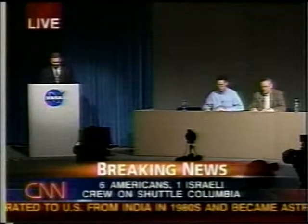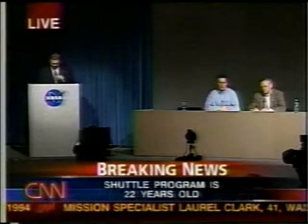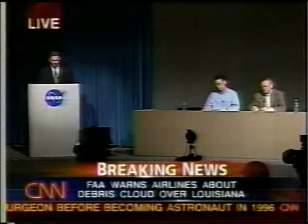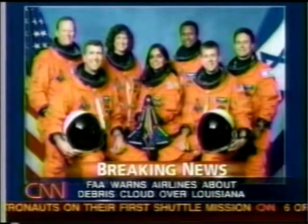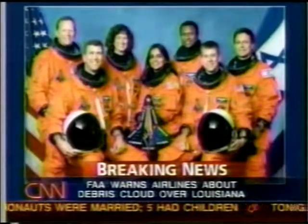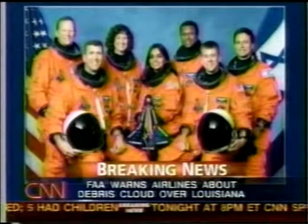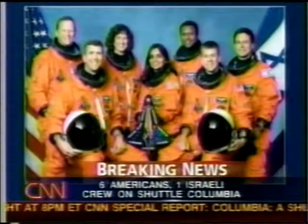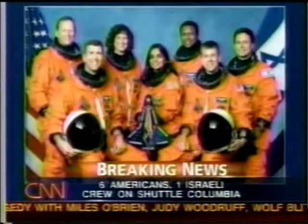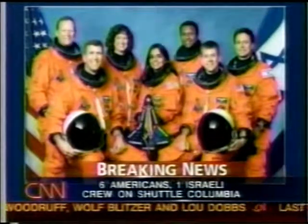Let's go to the Jet Propulsion Laboratory for one question. Soraya Fidel with KCBS, Los Angeles: How is NASA responding to the families? What has NASA told the families, and how are they reacting today? I believe earlier in the day Mr. O'Keefe made a statement that reflects the reaction of the families and their heroic manner in which they took the news. I don't want to add any more than what has already been previously stated on this.